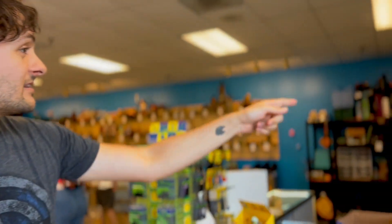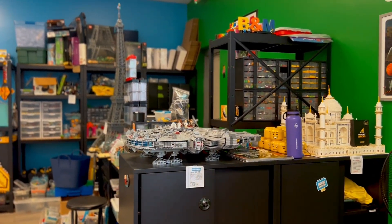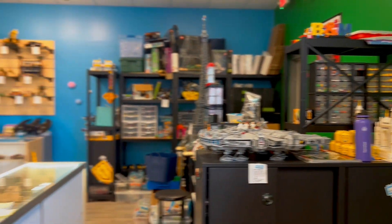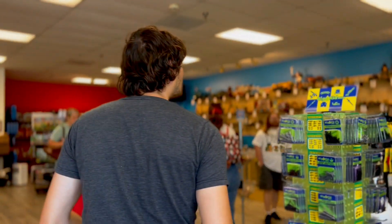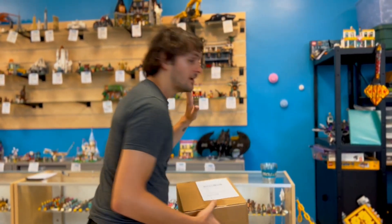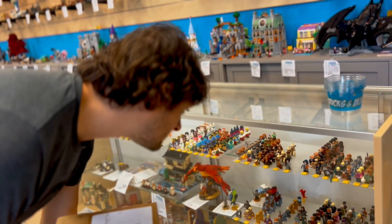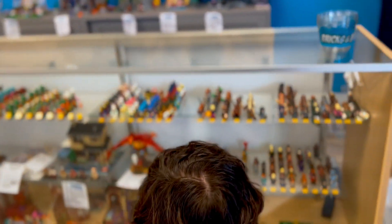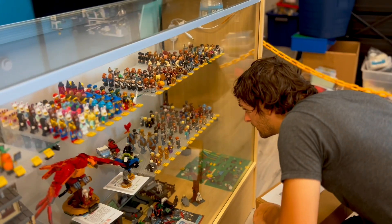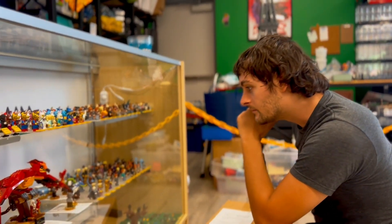I'm probably gonna use that to my own advantage to find the figures I really want. That is a UCS Millennium Falcon right there. These are the real figures — those are customs, these are the real ones. We've got some Harry Potter figures here — a whole bunch of Harry Potter CMF figures. That's a nice Dumbledore there — $15, not bad.